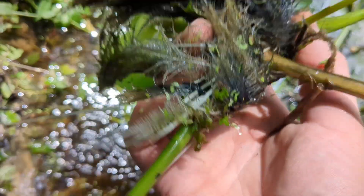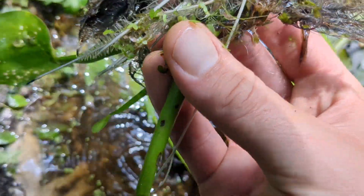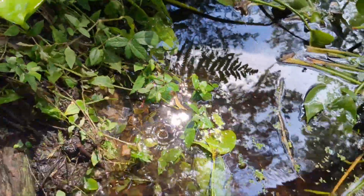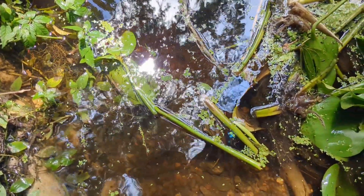And these are the water hyacinth plants. They're actually very cool plants — very interesting. They have air pockets in them that allow them to float. I understand why they're unwanted, but it's still a nifty plant. Fun to investigate.